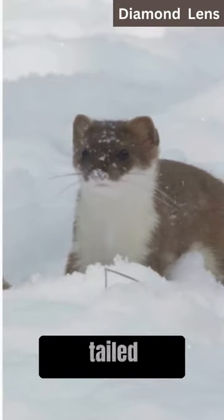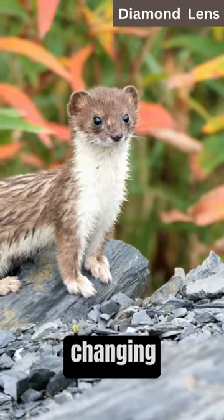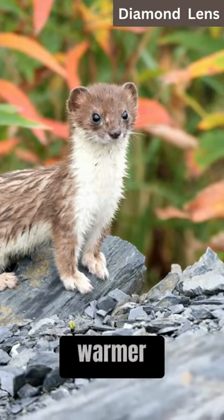Hermines, also known as short-tailed weasels, undergo a remarkable transformation in response to changing seasons. In warmer months, their fur is brown with a white underbelly.